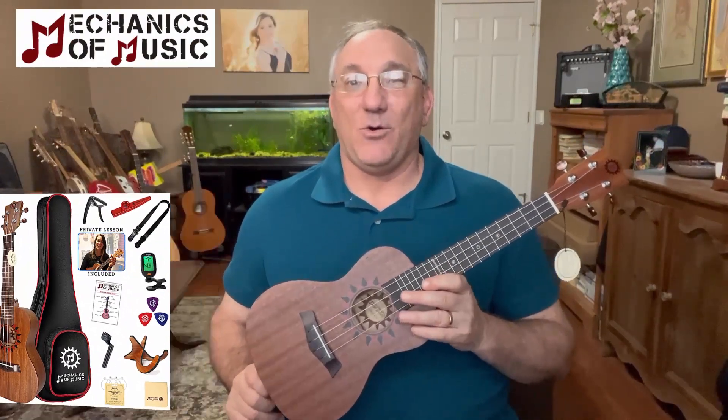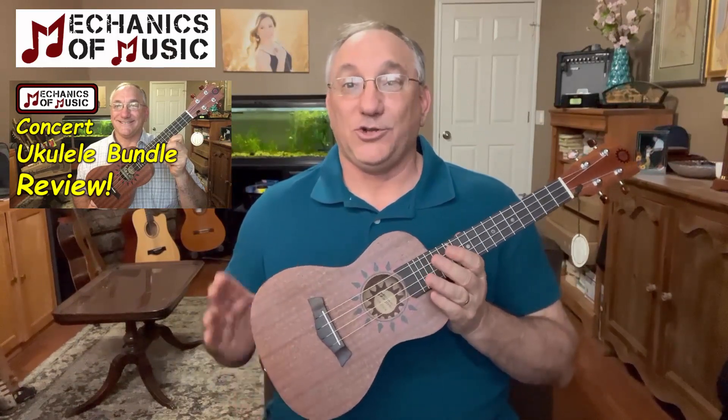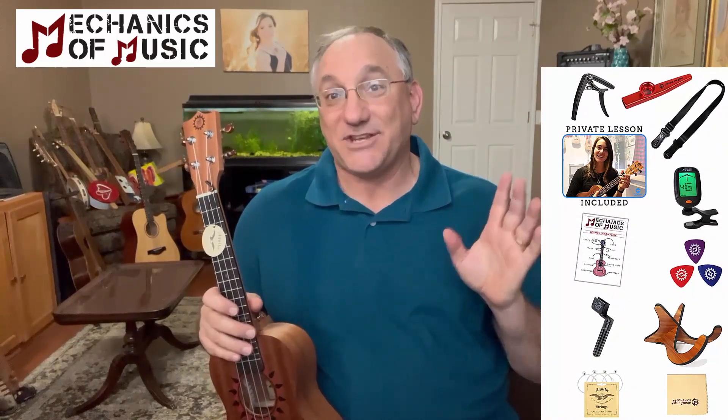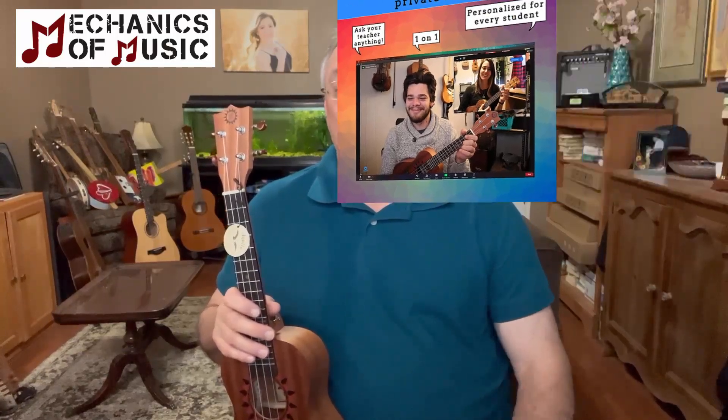A few weeks ago I did a review of the full Mechanics of Music starter kit, which includes not only this instrument but also 11 separate accessories that come along with it. I'll put a picture up here to show all the different accessories, and it also comes with a private lesson from one of the teachers at Mechanics of Music. So I'm doing a special collaboration with them so that we can give away two of these starter kits.